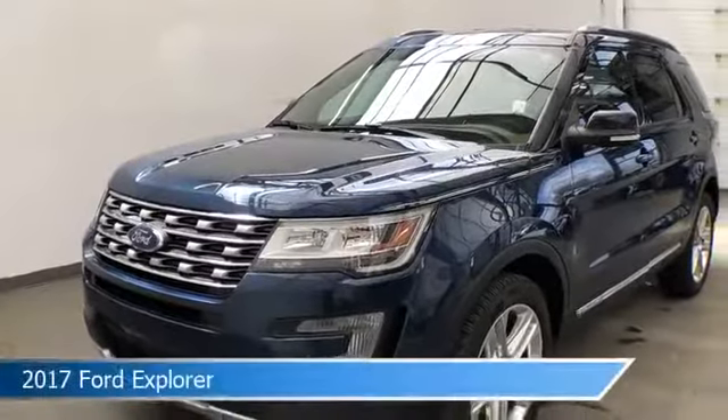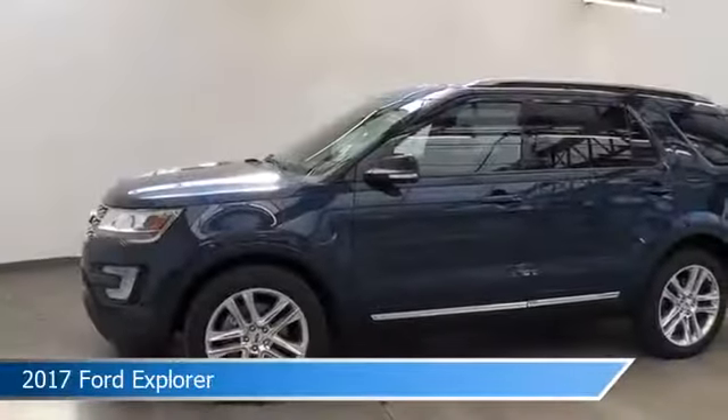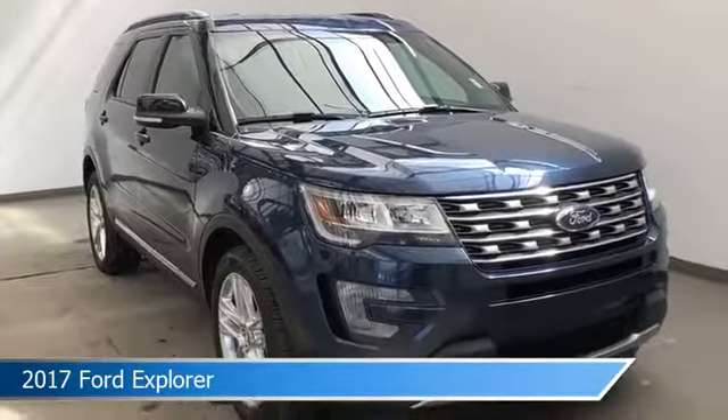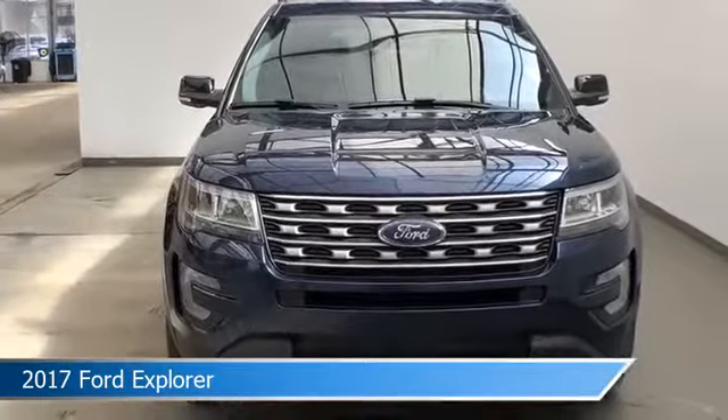Take a look at this 2017 Ford Explorer, equipped with a 6-speed automatic with select shift transmission in blue. This car comes with some great features including alloy wheels, leather steering wheel trim, anti-lock brakes, backup camera and more. Come in and check it out today.